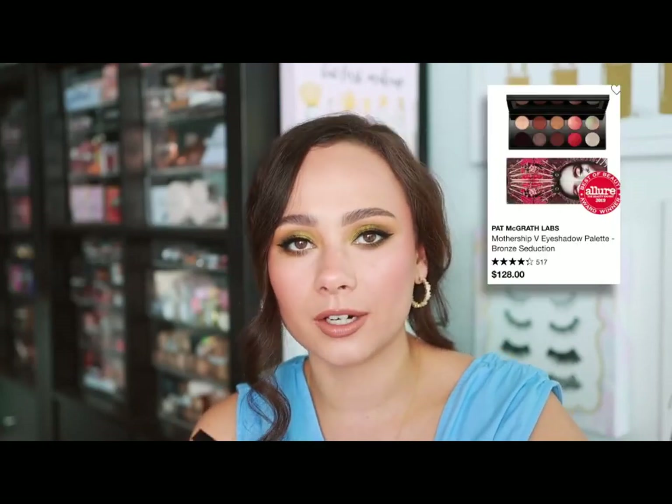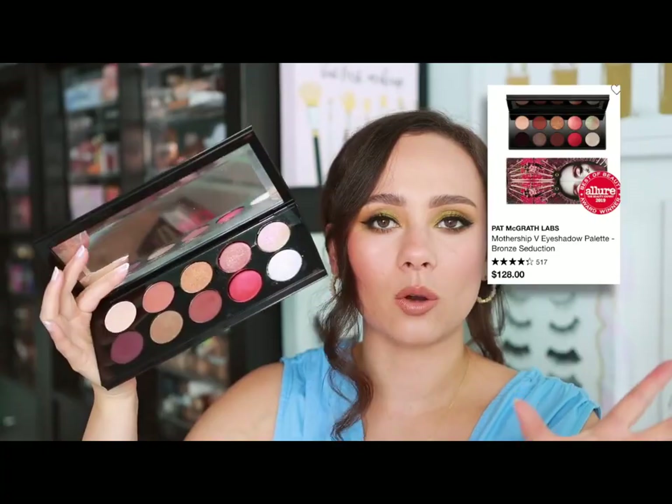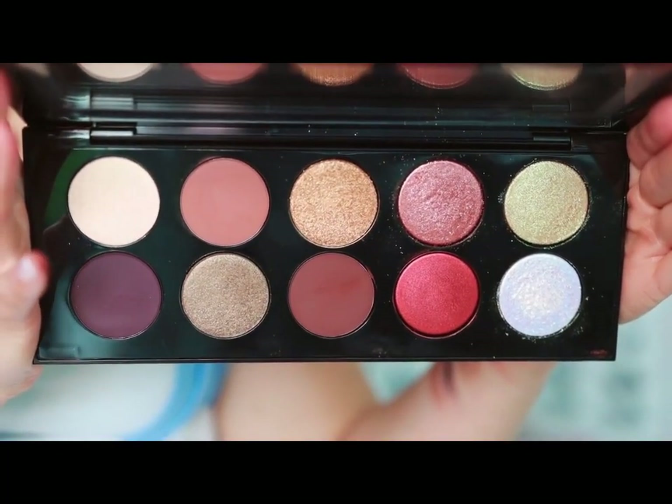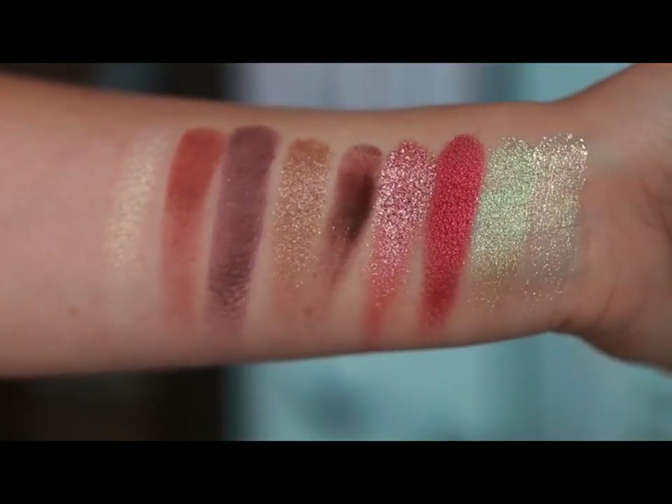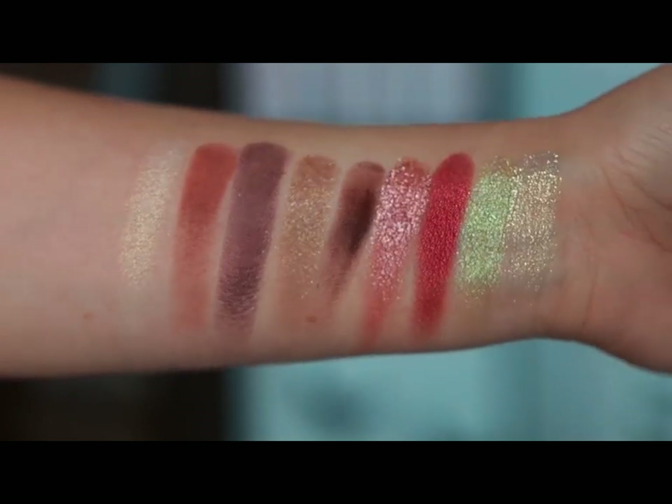Pat McGrath — I've talked about this palette in the last couple of videos, but if you're buying Pat McGrath for the first time you have to get a Mothership palette. The color I'd recommend to most people would be the Bronze Seduction palette. Of course you want to go for whatever color story you'll wear most, but generally speaking this covers a lot of bases — pretty natural but you can get dramatic looks with it too. It looks great on a large range of skin tones. One of my favorite, if not my favorite, palette from Pat McGrath. You have to get a Mothership palette, point blank period.